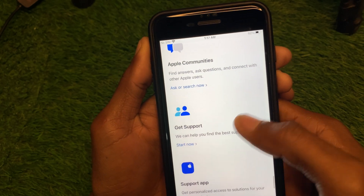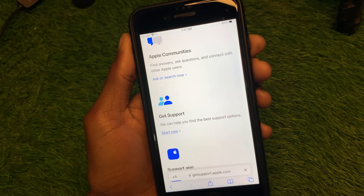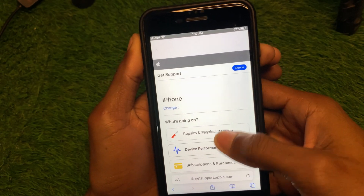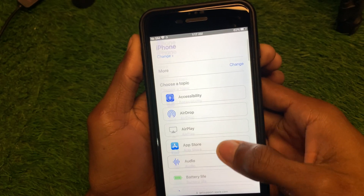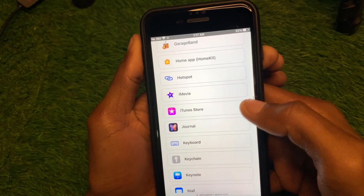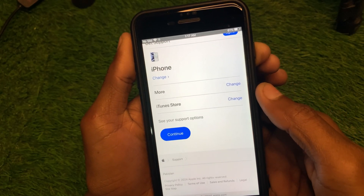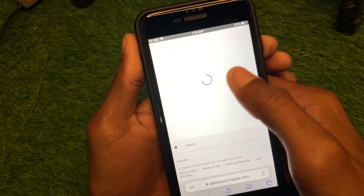Wait a few seconds, then scroll down and click 'More'. From there, find 'iTunes Store' and click it. Wait a moment, then click 'Continue'.